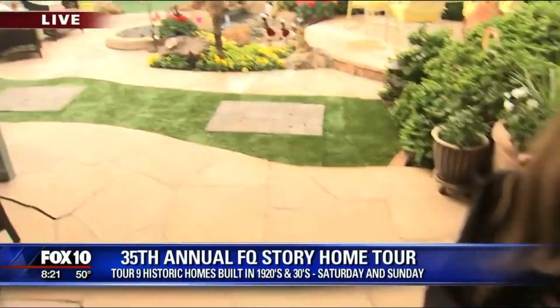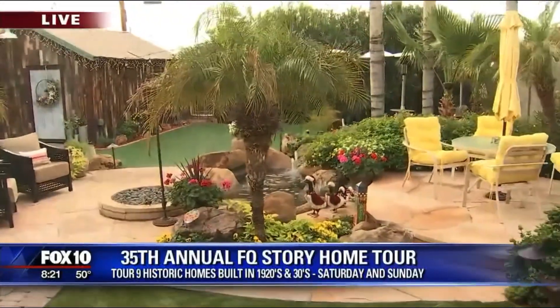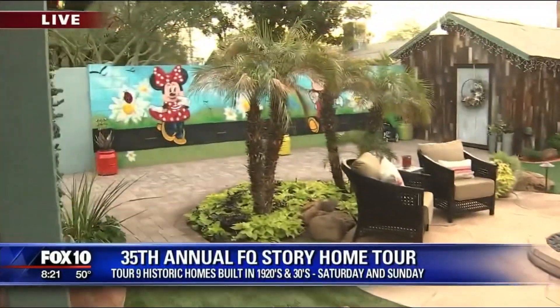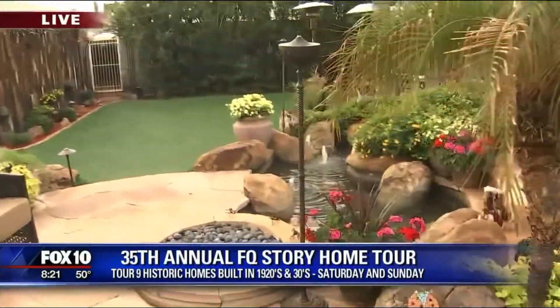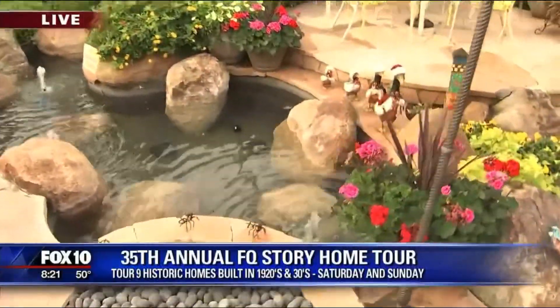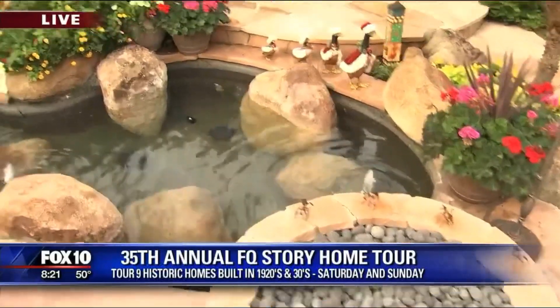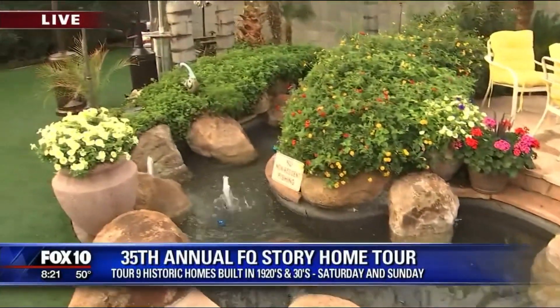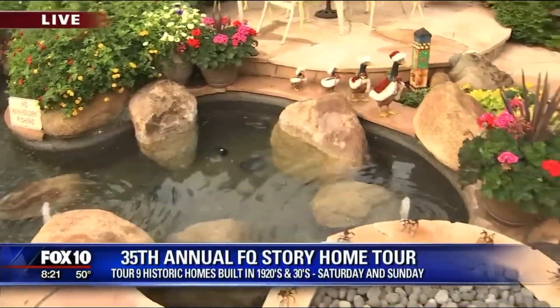You're going to get to see it all on the tour. They're going to be coming through and coming back here. We're going to have tables set up back here so they can sit down. We'll have a singer doing Christmas carols, coffee, and hot chocolate. If you want information, go to FQstoryhousetour.org. Tickets are $15 if you purchase by the 6th, and $20 on the day of the event.